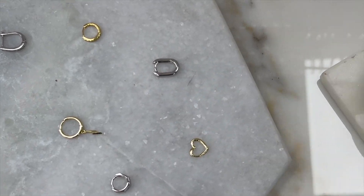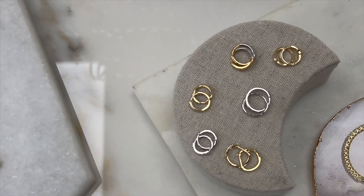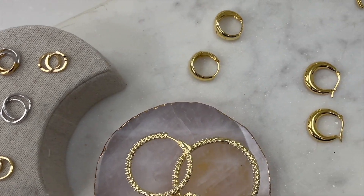At House of Jewelry, we carry a variety of hoop earrings that come in a range of different sizes, styles, and precious metals, such as 10K, 14K solid gold, sterling silver, and gold vermeil. Our hoops range from small to large, but at the end of the day, it comes down to preference. We went ahead and picked our top hoops that we and our customers love.